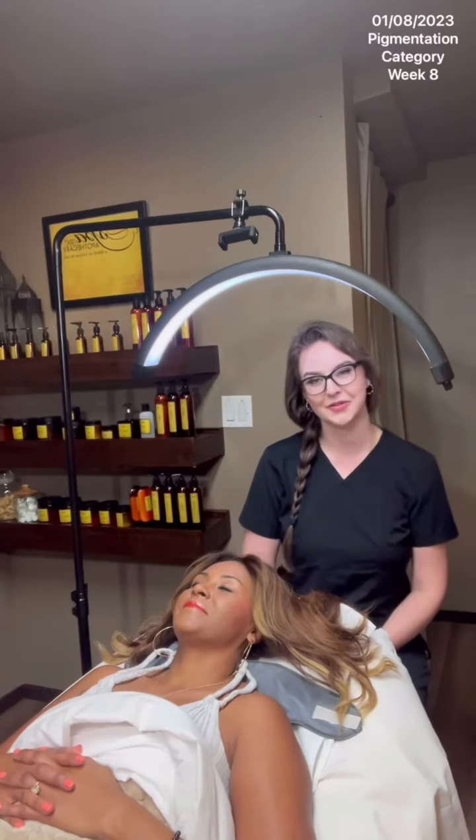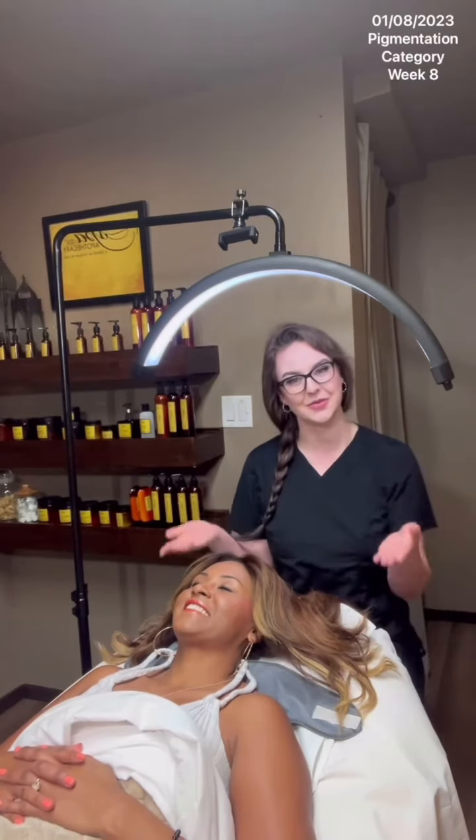Hi Skin Games, this is Claudia with week eight of the pigmentation category. I'm here with my beautiful model and case study Monique. We're excited to finish this journey with amazing results.